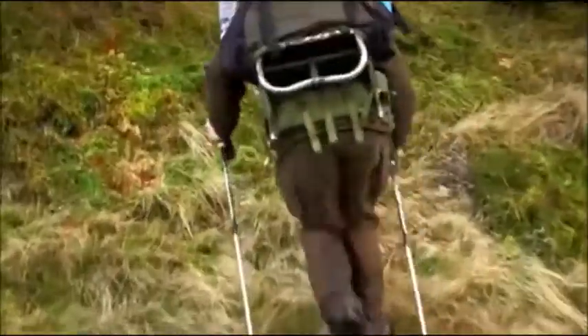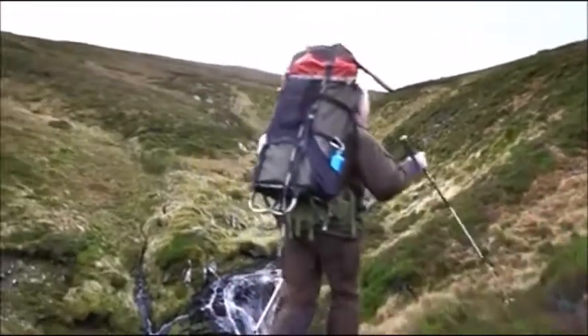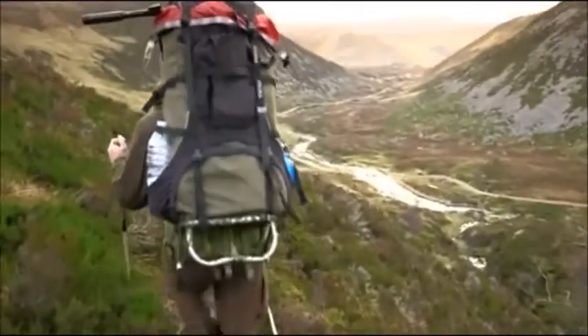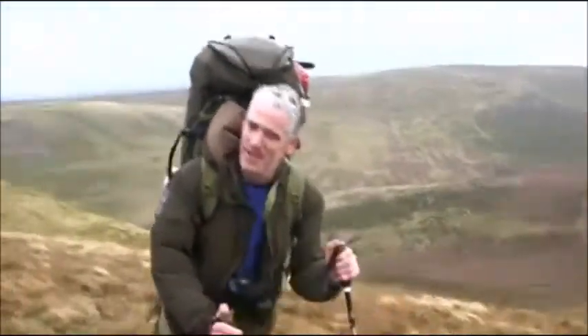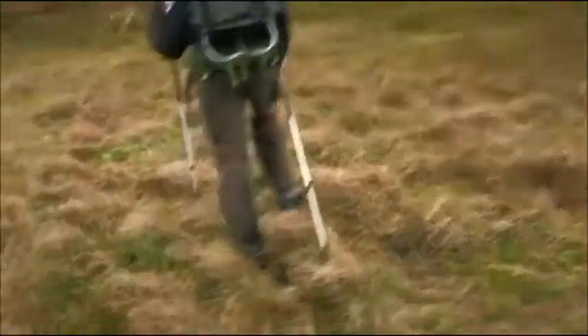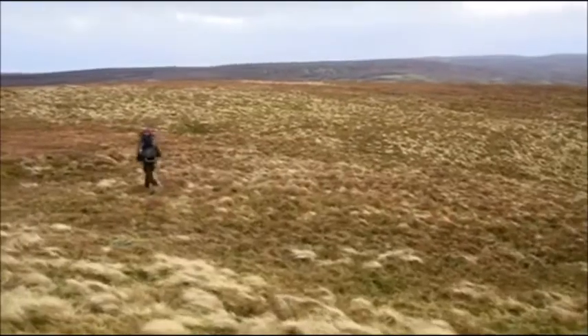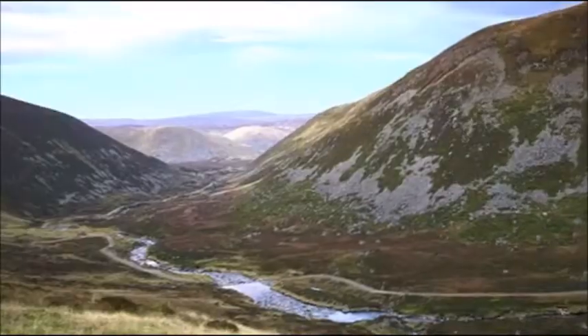I set off again. The going seems tougher today, and with every step I become more and more disheartened. I'm finding it hard to keep my spirits up, and I spend the rest of the day without a single sighting of an eagle. There's only an hour left before I'm due to leave this mountain. Once the light goes, my time is up.